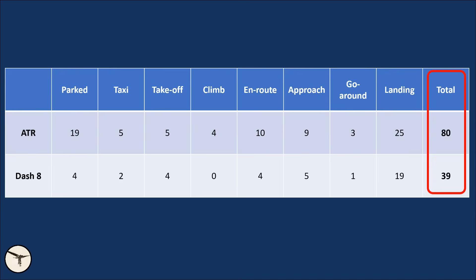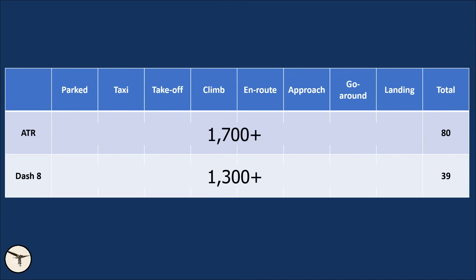This doesn't look good for ATR. ATR has delivered more than 1,700 aircraft and about 1,300 Dash 8 have been delivered. That means there have been roughly 30% more ATRs than Dash 8s. But the loss of ATRs doubles that of Dash 8. However, statistics can be deceiving.